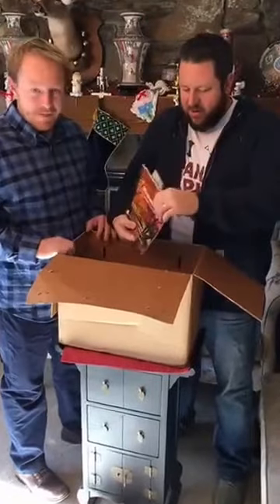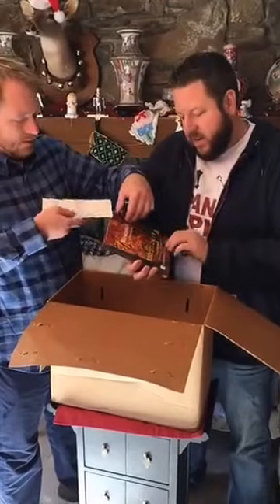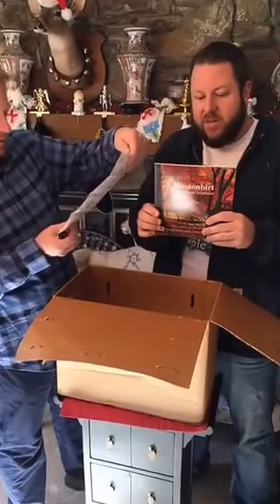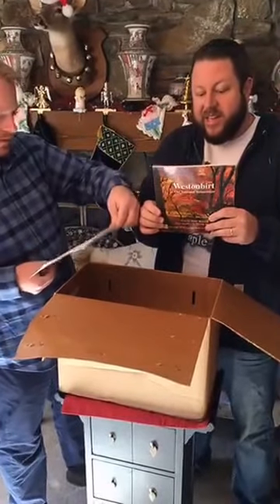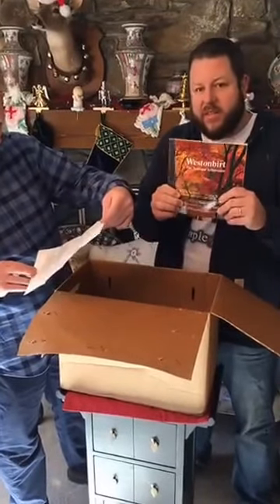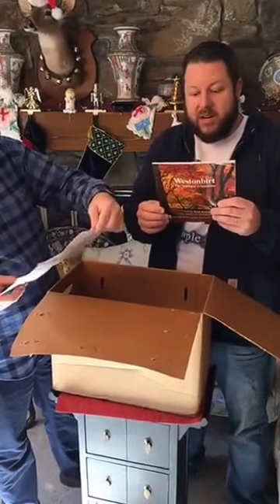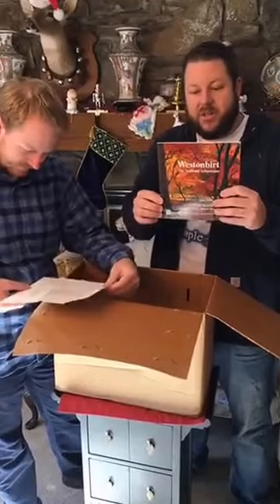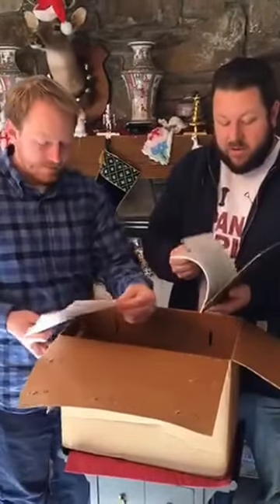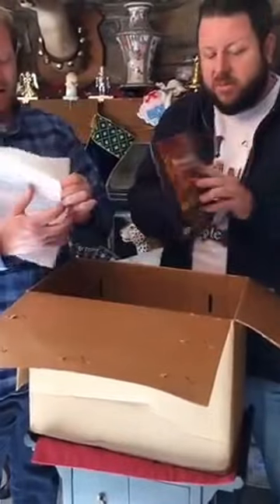We've got Westonburt, the National Arboretum. Love this garden. In fact, we're about to do a video on our YouTube page about Westonburt and my travel there in 2010. One of the best arboretums in the world — it's actually the oldest planting of Japanese maples in the Western world. Outside of Japan and a lot of the Asian countries, it's the oldest planting of maples. The original planting there is in the early 1800s. Really cool book I haven't seen before, just on the history of Westonburt Arboretum.